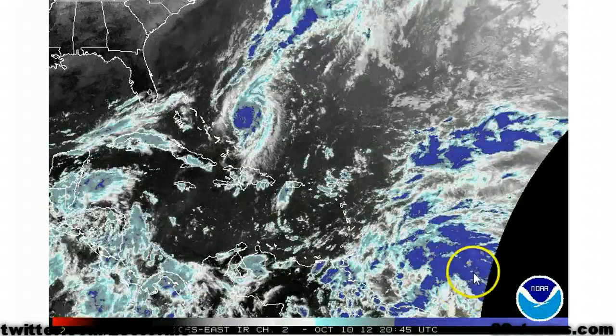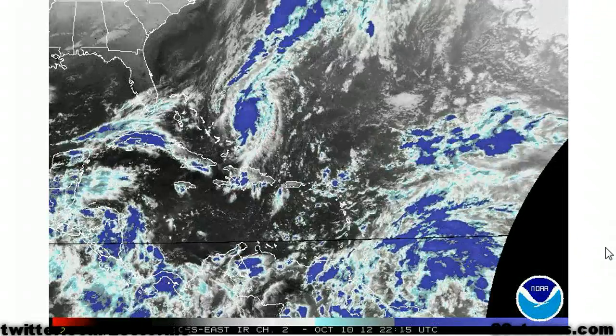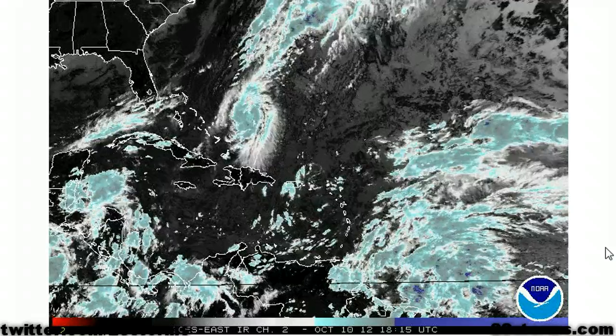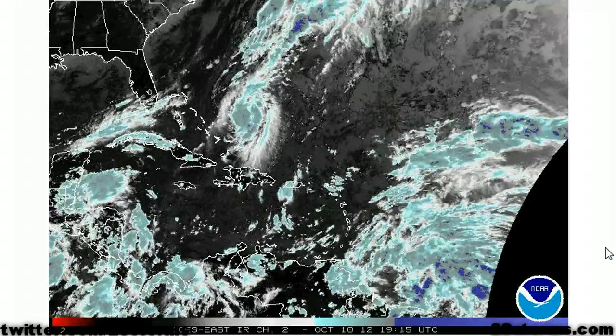You can even start to make out a bit of a low-to-mid-level spin starting to develop here, and this is the beginning of what is more than likely going to be gradual development into potentially our next tropical depression or tropical storm of the season.